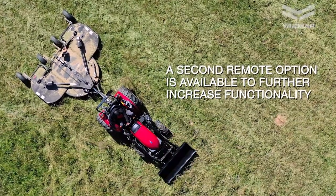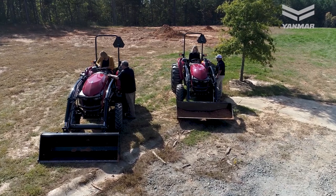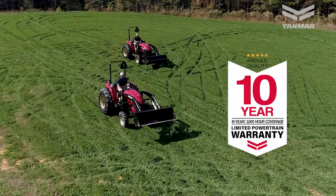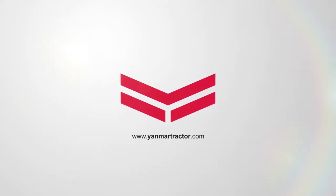Warranty: all new Yanmar tractors are backed by a limited powertrain warranty of 10 years or 3,000 hours. Yanmar stands behind the tractors we build to give customers peace of mind. For more information and to find a dealer near you, visit us online at yanmartractor.com.